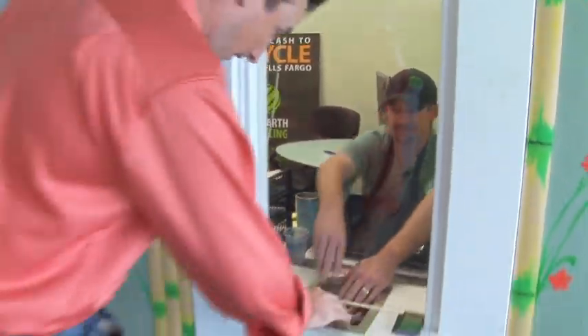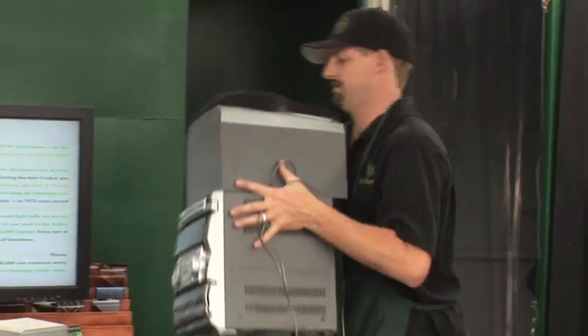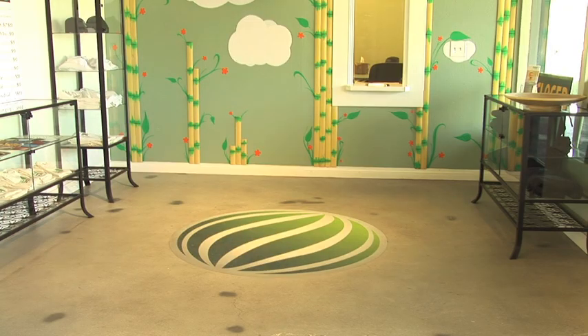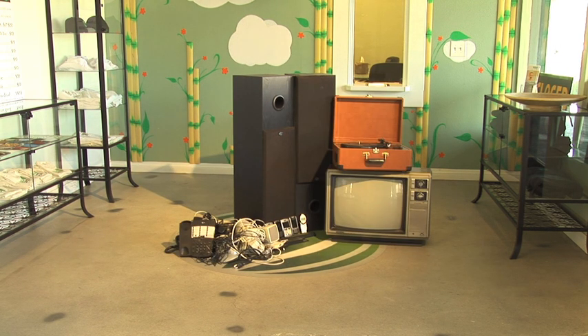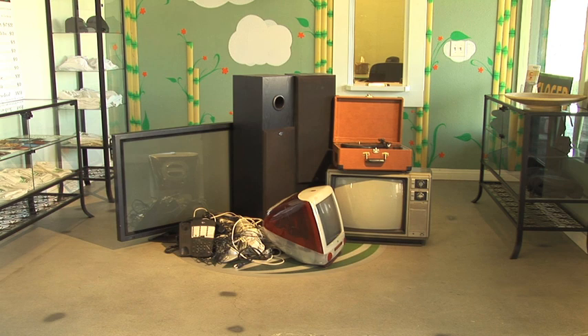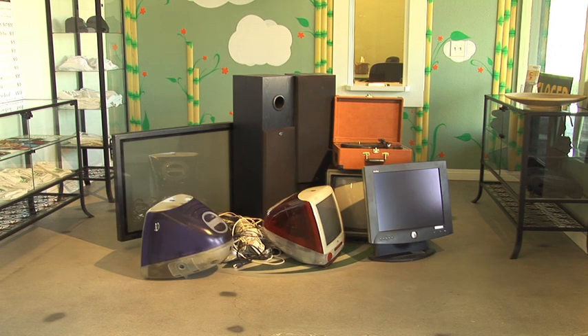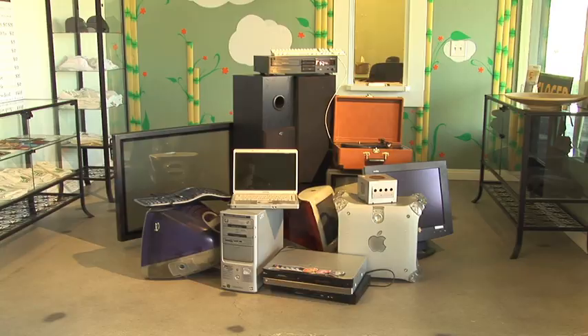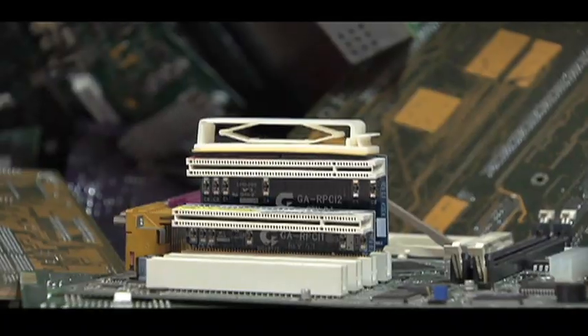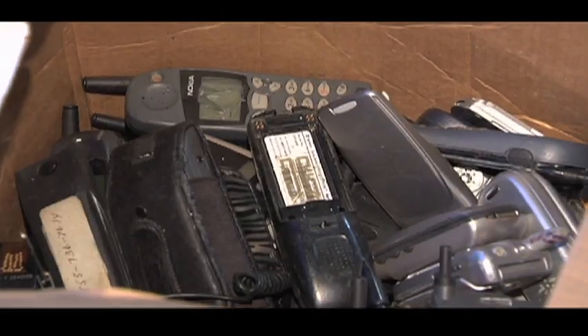One Earth offers consumers a rare full-time opportunity to recycle a wide range of electronic scrap items free of charge. We take big stuff, small stuff, old stuff, new stuff, red stuff, blue stuff. We guarantee that 100% of e-scrap is spared from the waste stream, and we guarantee data destruction for material like hard drives and cell phones.